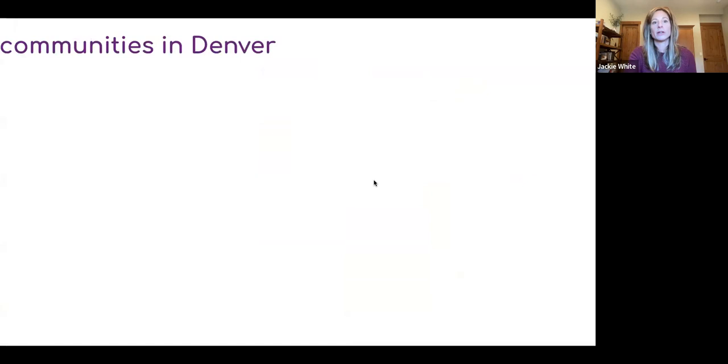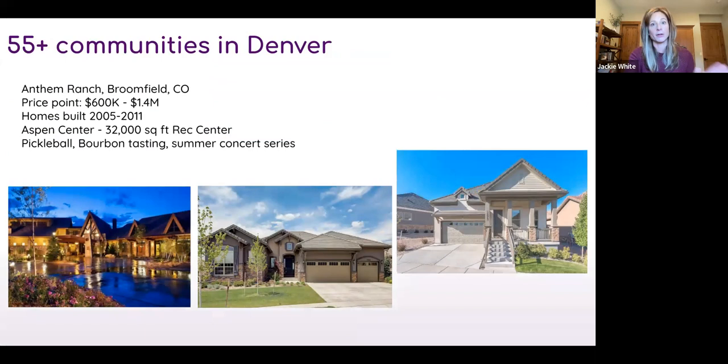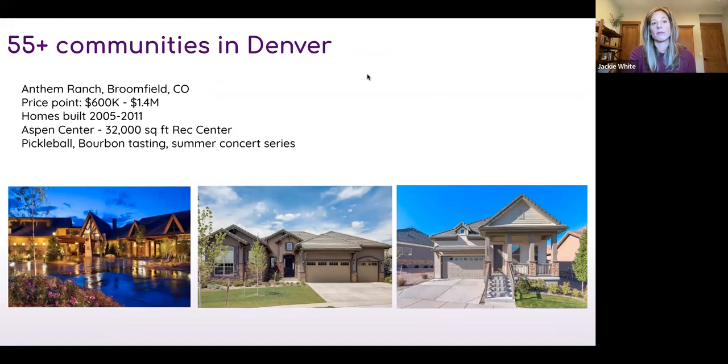A few popular 55-plus communities in Denver: Anthem Ranch in Broomfield, northwest of Denver, with home prices ranging from about $600,000 to $1.4 million depending on whether it's a duplex, paired home, or single-family. Homes were built between 2005 and 2011. They have a beautiful recreation center called the Aspen Center with pickleball, bourbon tastings, summer concerts, and all sorts of activities to engage with neighbors.